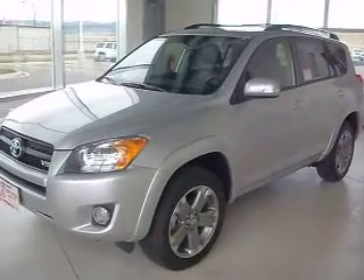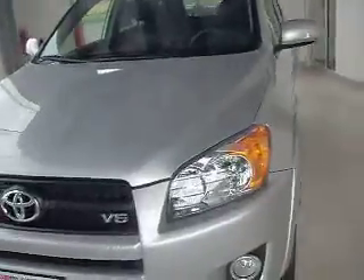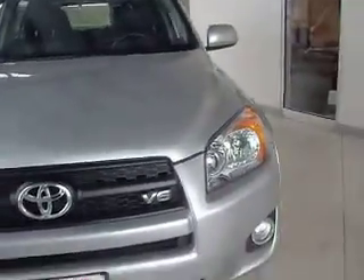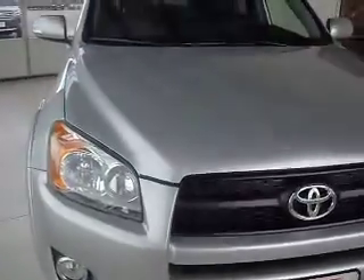This is stock number C90218. It's a brand new 2012 Toyota RAV4 Sport. The color is silver. It has upgraded daytime lights in the front and fog lamps. It comes with a 3.5 liter V6 engine with all-wheel drive.